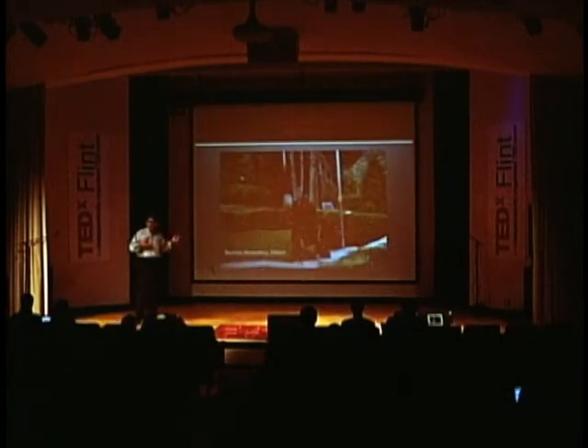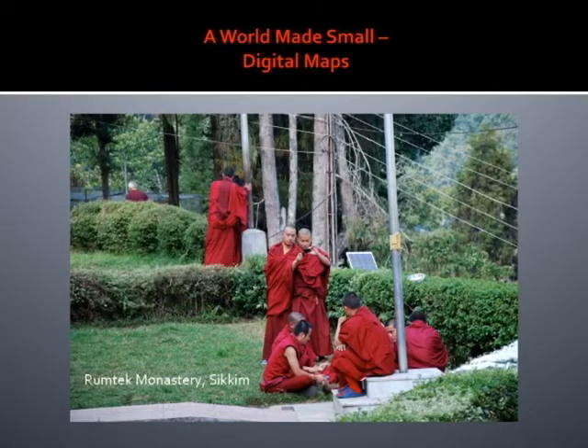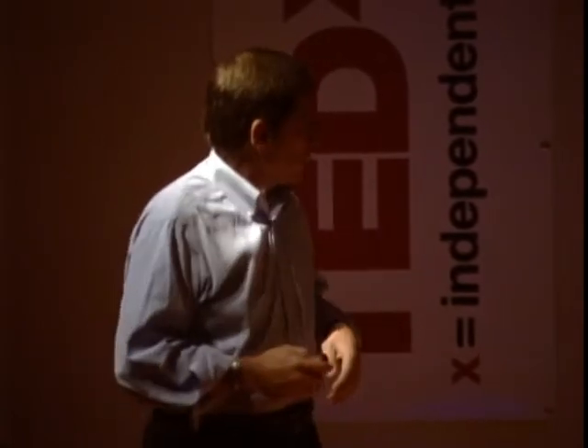This was taken in Sikkim, an independent kingdom until 1975 when it joined the modern state of India. What you can see here is a group of Tibetan monks who, besides the solar generator in the back, are also playing with a mobile phone. All of the monks at this particular monastery are tied in with the larger world.